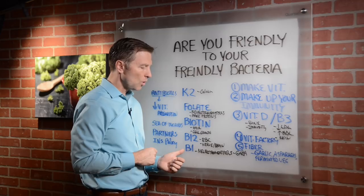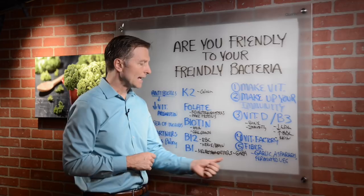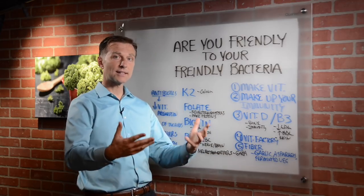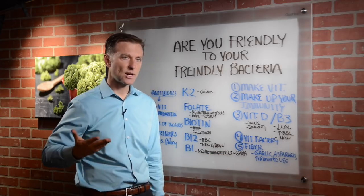Your microbes also make B1, which is a precursor for all the neurotransmitters in the body, like GABA for example. That's why when you're stressed and you take B1, you feel so relaxed — because B1 makes GABA, and GABA is an anti-stress vitamin.